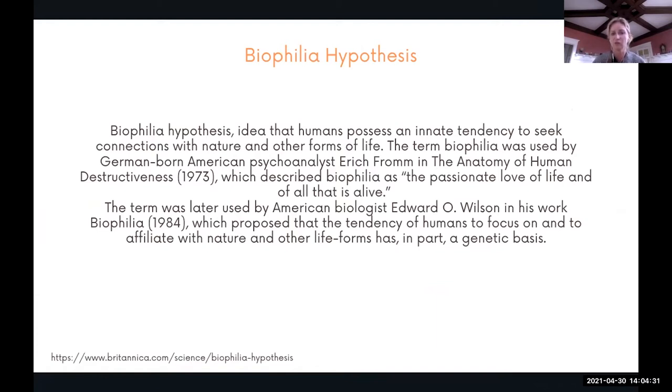The project is based on the biophilia hypothesis — the idea that humans possess an innate connection to seek nature and other forms of life. It was used by German psychoanalyst Erich Fromm in 1973 and described as a passionate love of life and all that is alive. It was later described by American biologist Edward Wilson, who proposed the tendency of humans to affiliate with nature and other life forms as having a genetic basis.